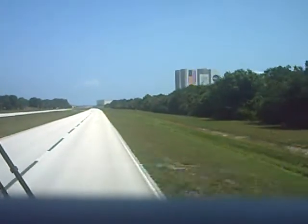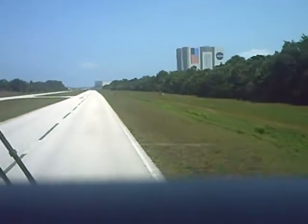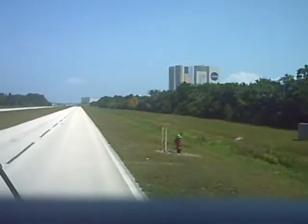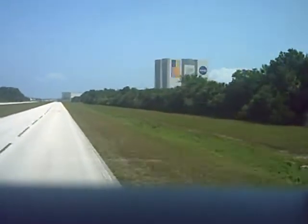The orbiter spends about one week in the Vehicle Assembly Building. After that one week, we're ready to carry the vehicle out to the pad. And when they start to roll out the door, it's just an awesome sight.